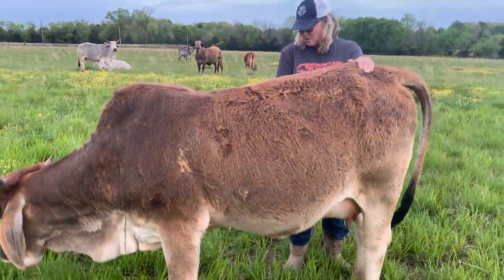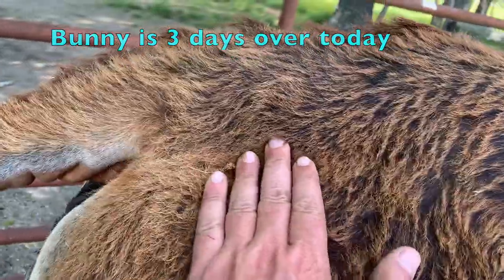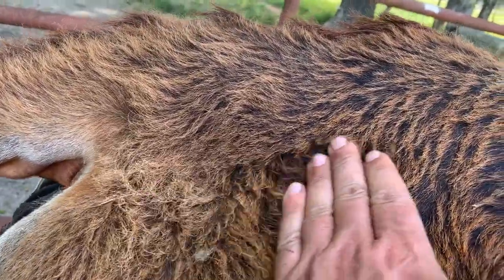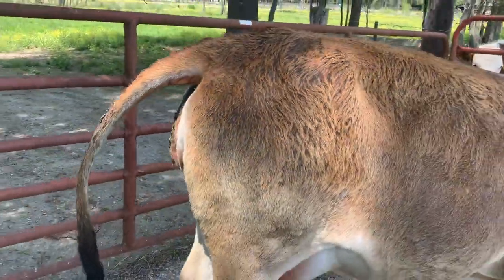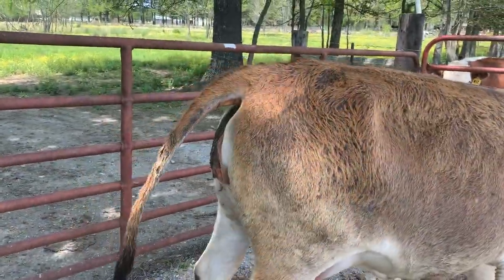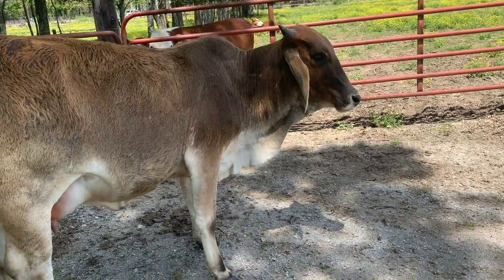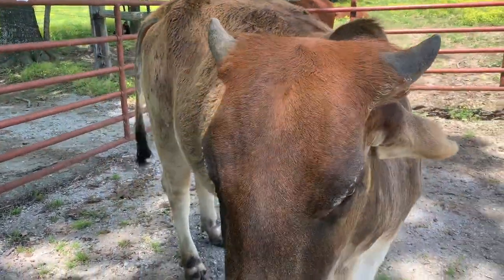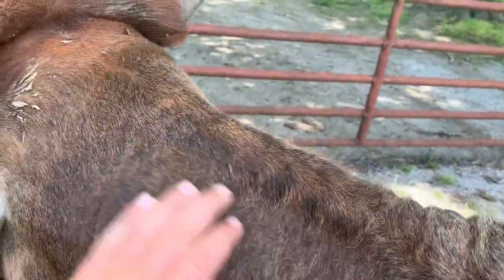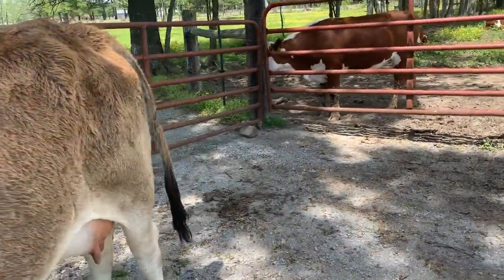You can see this little indention — it's hard to tell on video but if you move my hand, see how it dips right there on Bunny? That's a sign that she's getting ready, real close. I notice she's normally always chewing her cud but she's just a little anxious. I think we're in the early onset of labor.